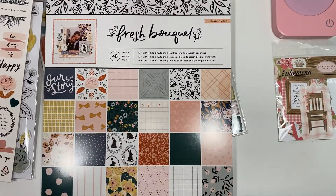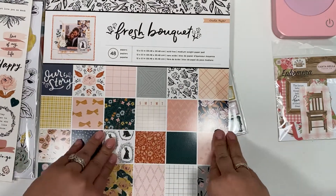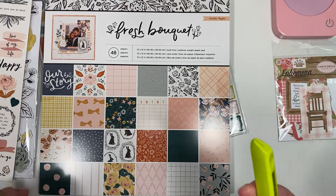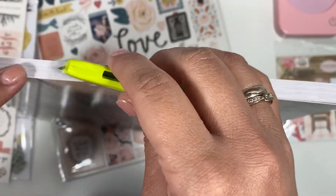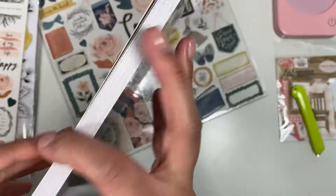And this is the 12 by 12 paper pad. I have not even opened it — I was literally waiting to make this video so I could open it with you guys. I don't even know why I get a knife; I never use it.